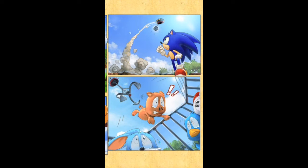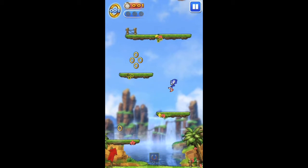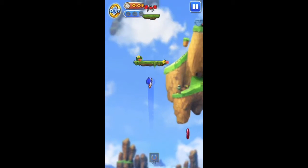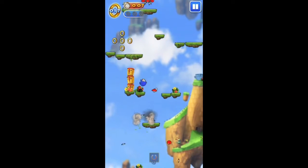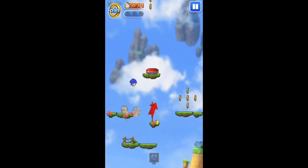Sega has not copied Doodle Jump. Sonic Jump was released for the first time in 2007 for Java phones, long before Doodle Jump was on the market. Your task is to accompany Sonic jumping on platforms vertically into the air without crashing.